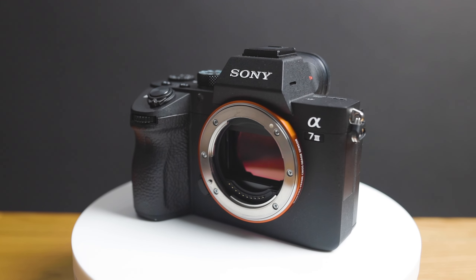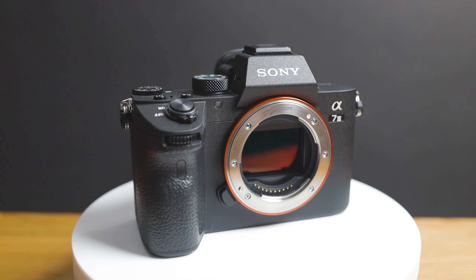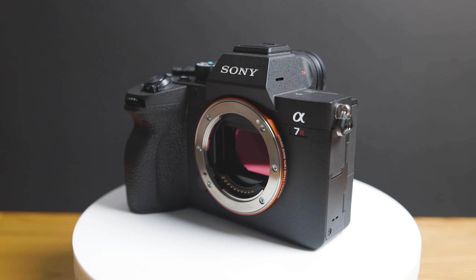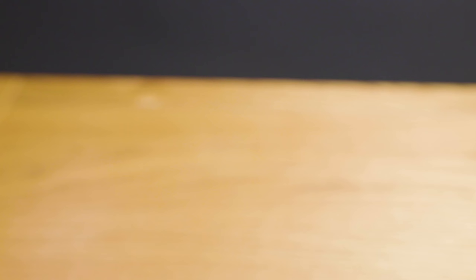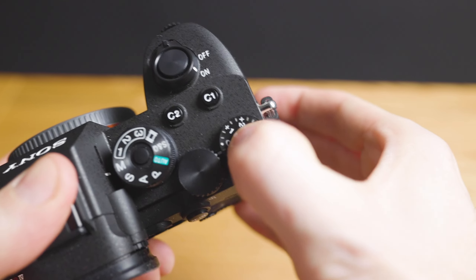The first thing I want to look at is the overall build quality and design. The A7III was quite a petite camera compared to a lot of Canon and Nikon cameras — the grip was small and the button placement was slightly off. Compared to the A7R4, which is a more expensive camera, the button design and grip are much better, and they've added locking pins on top to prevent accidentally changing settings like the exposure wheel.